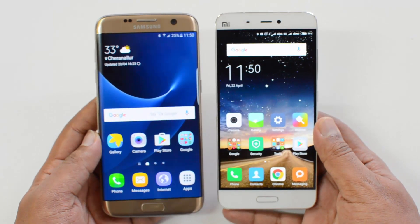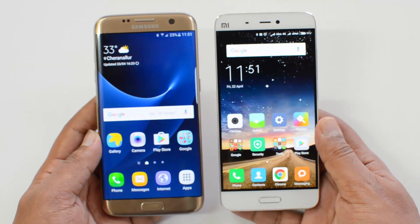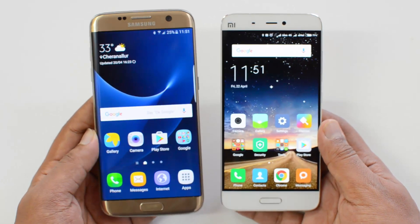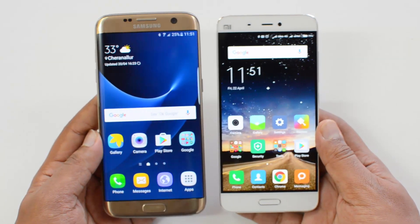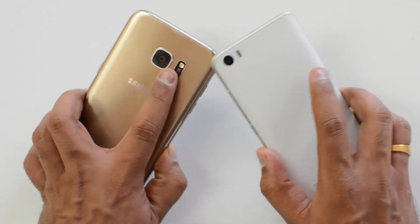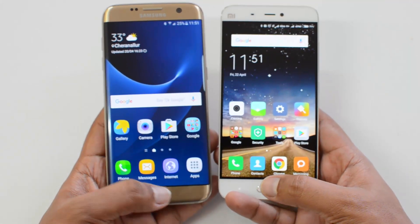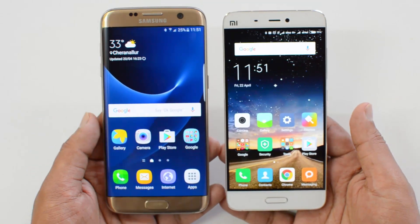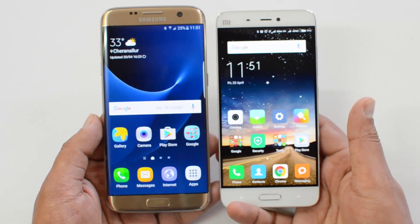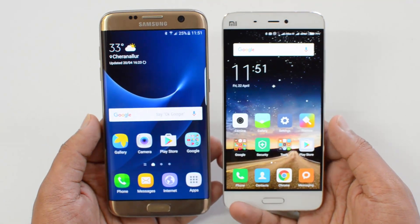The Xiaomi Mi 5 also lacks a microSD card expansion slot, so if you want to expand storage, that's a major limitation — it only comes with 32GB in India. The Samsung Galaxy S7 Edge has a microSD slot, is IP68 certified (meaning it can be used in water and is dust resistant), and features a heart rate sensor missing on the Mi 5. Both devices have front-mounted fingerprint scanners integrated into the home button, but Xiaomi adds customizable navigation button options and additional home button gestures.